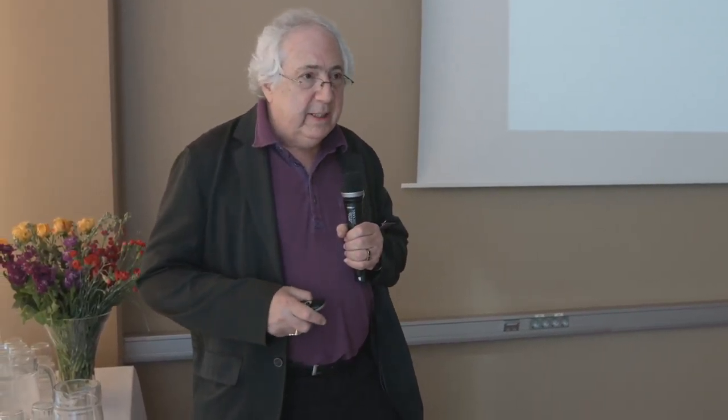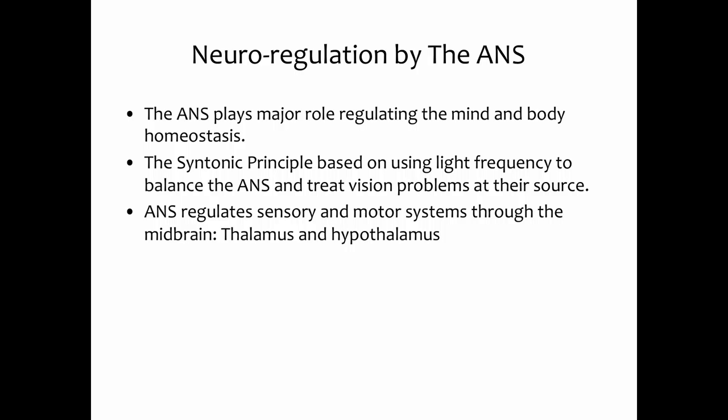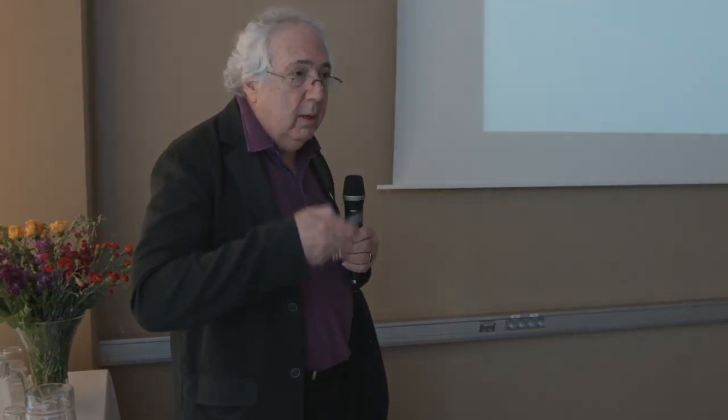In syntonics, we use the autonomic nervous system as the major regulatory system for mind and body homeostasis. It's based on using light frequencies of certain combinations to balance the autonomic nervous system and treat vision problems at their source. We view vision problems such as eye coordination, focusing problems, peripheral vision, and depth perception as imbalances in the autonomic nervous system — these vision problems are just symptoms of those imbalances. We try to treat visual problems at their source by putting light of specific frequencies into the eye, regulating the sensory part of the vision system and the motor output through stimulating and inhibiting both the thalamus and the hypothalamus, where there are direct connections from the eye into the middle of the brain.